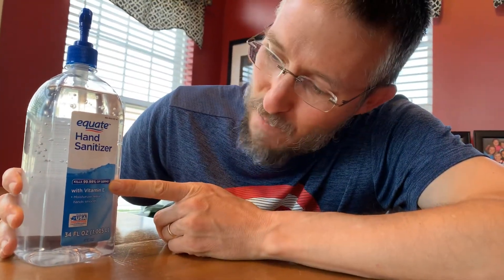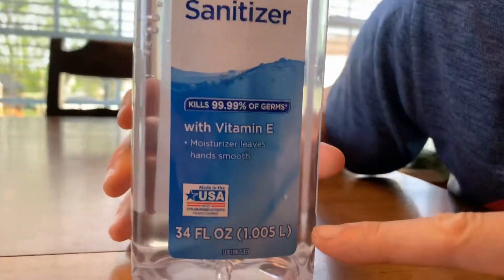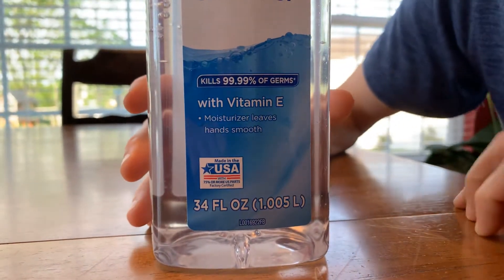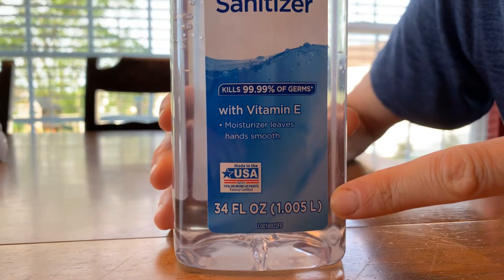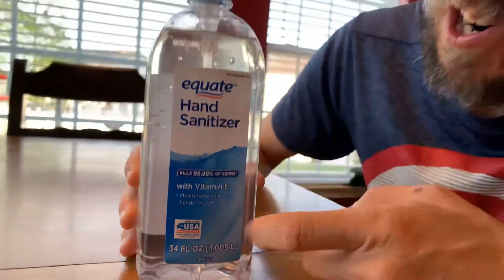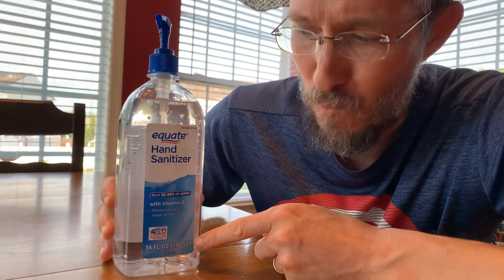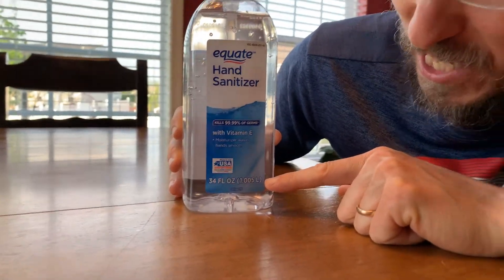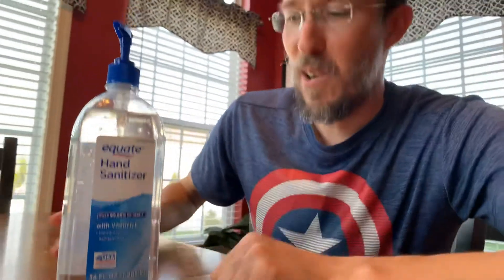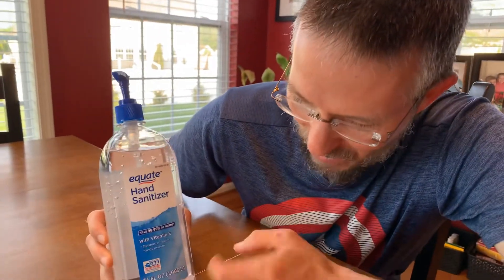More interesting — I look down here and it says the size is 34 fluid ounces, which is one and five thousandths of a liter. Why didn't they just say it's 34 fluid ounces, which is one liter? That's just so odd that they went to the thousandths place.